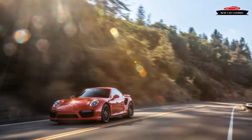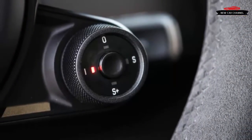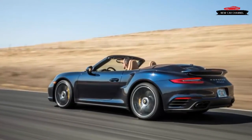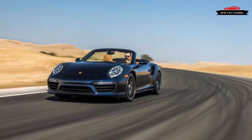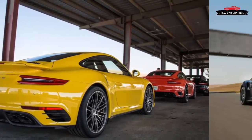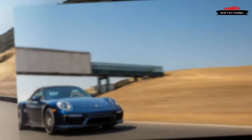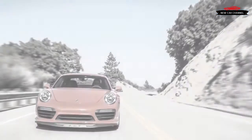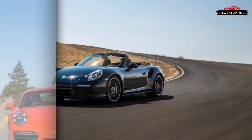Between the Turbo and Turbo S, there are few differences. The Turbo gets its own specific turbochargers, and some features that are optional on the Turbo — including center-locking wheels ($3,790), carbon ceramic brakes ($9,210), and dynamic anti-roll bars ($3,160) — are standard on the Turbo S. Start adding those extras to the Turbo's $160,250 base price and you'll be well on your way to the $189,150 Turbo S.